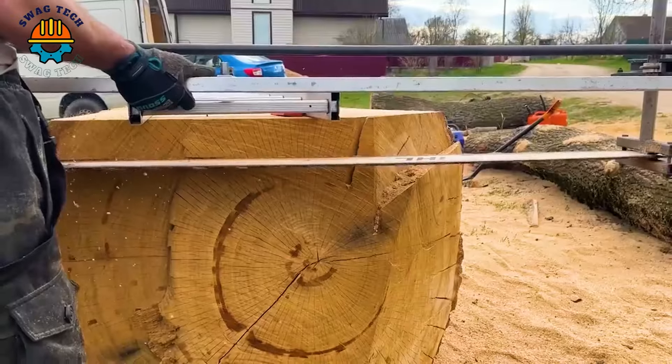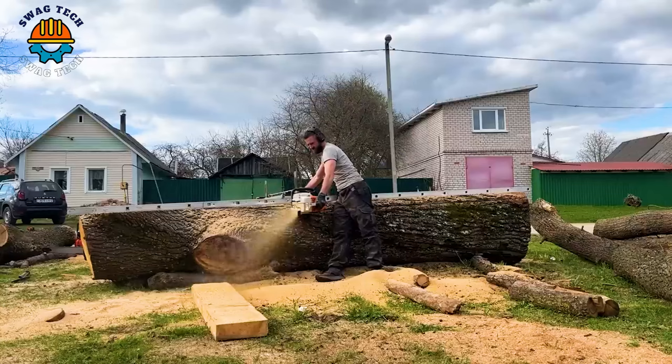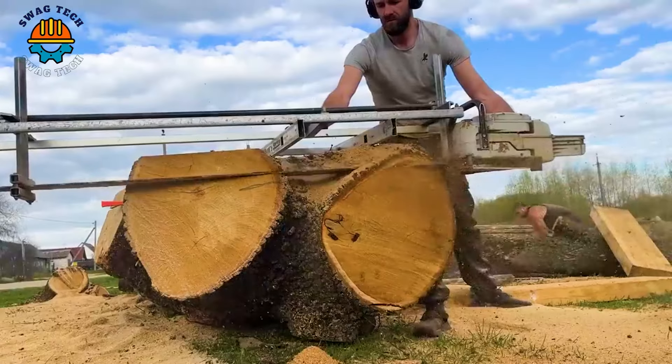Thanks to the powerful sawing machine and the skillful ability of the workers, it was amazing when they were able to saw an oak log nearly 3 metres in size.